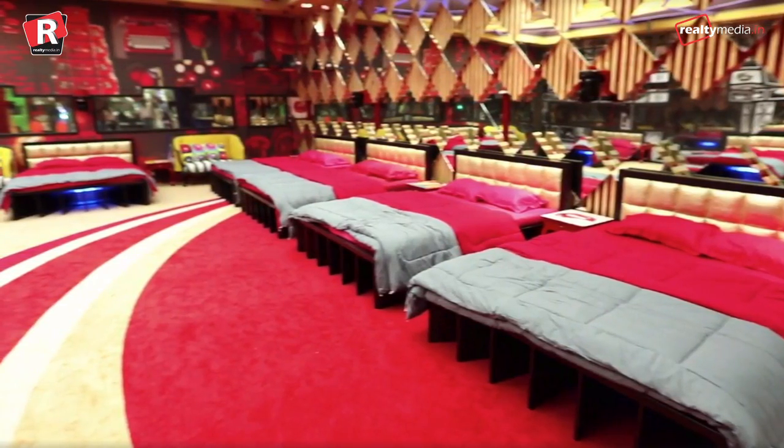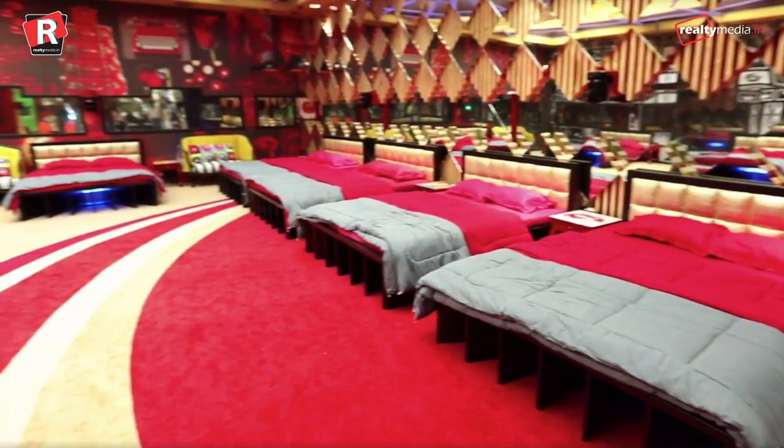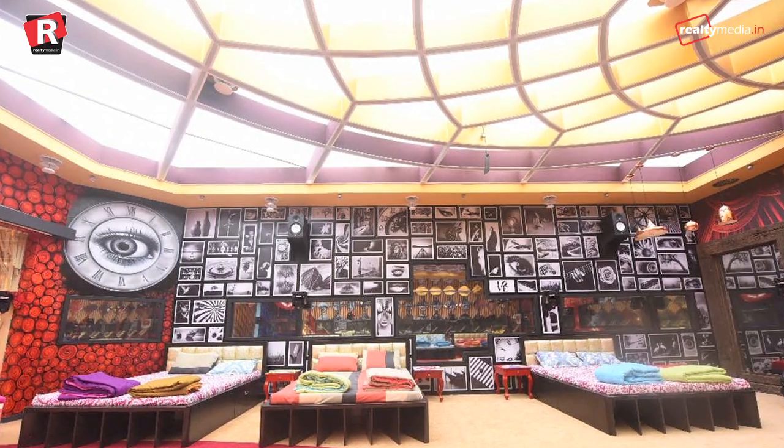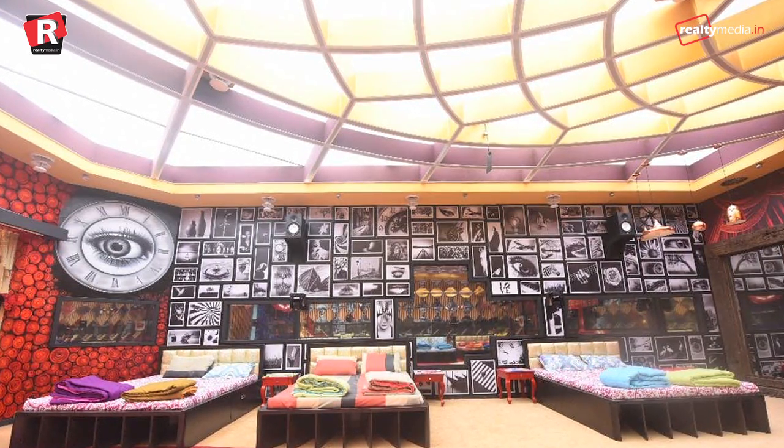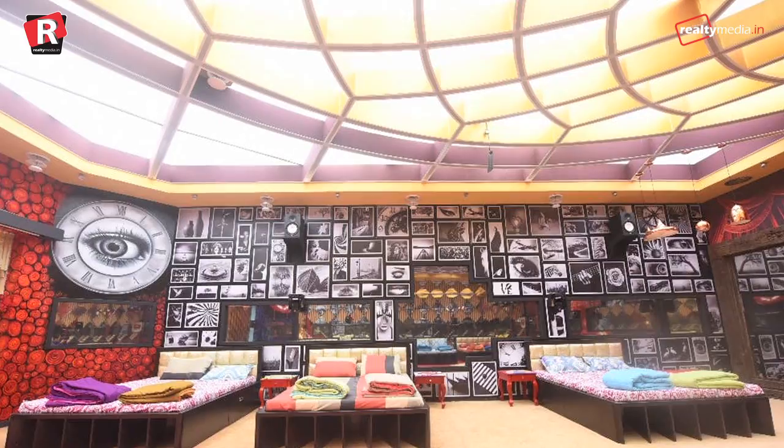Let's move to the next most controversial area. All the drama and entertainment root from the bedroom area of the house. The room this time has 8 double beds, which means all the contestants will be staying together.